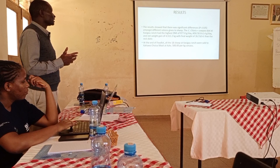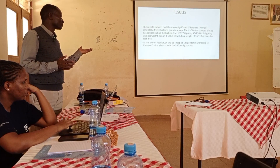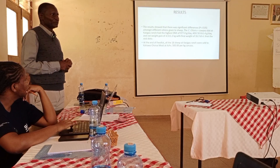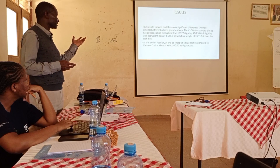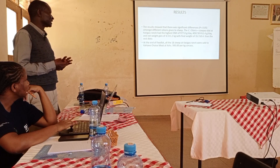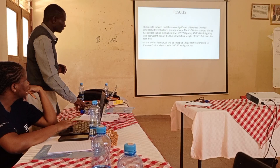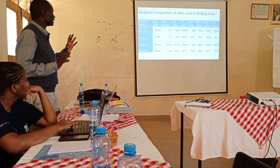At the end of the feedlot period, Kasigao Ranch sold all 18 sheep from the treatments. These figures were obtained from the ranch manager immediately after they sold those animals.